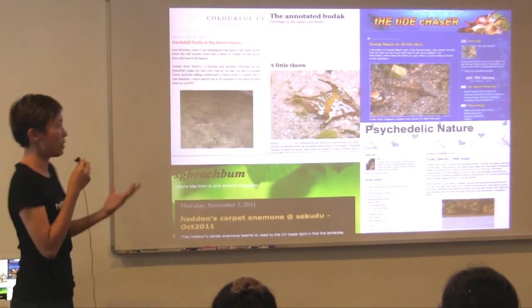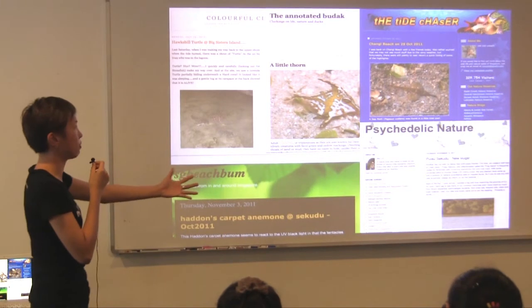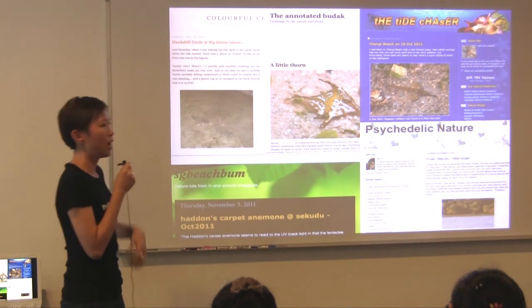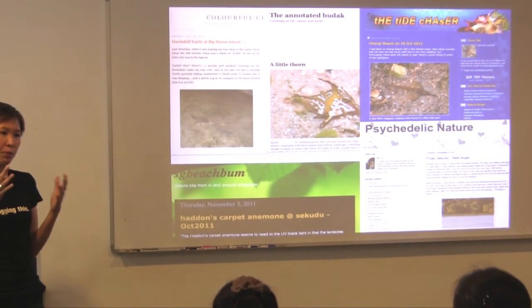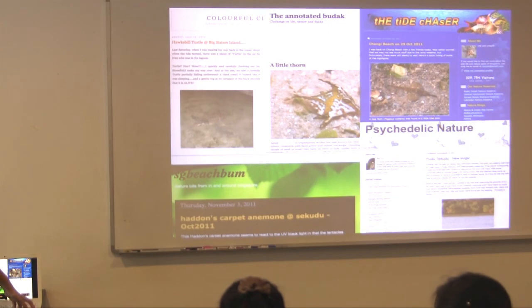How do we make a difference? Nowadays it's so easy — that's why we do what we do. We are bloggers, and there are plenty of different bloggers all over Singapore blogging about different things: coastline, forests, marine, plants, or insects. All of us here are actually equipped with that ability. It's so easy nowadays to put our information online and inspire other people to make a difference.